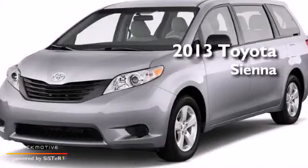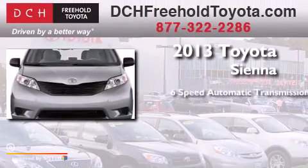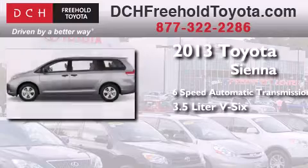This is a brand new 2013 Toyota Sienna. This minivan has a 6-speed automatic transmission and a 3.5-liter V6.